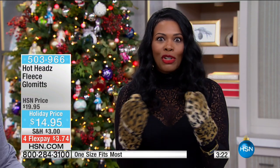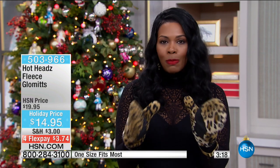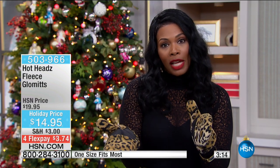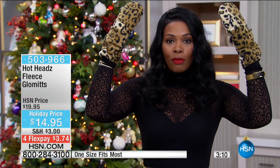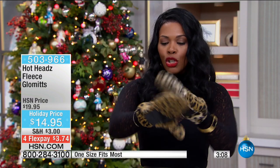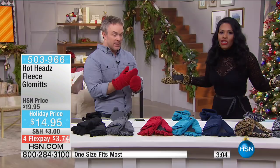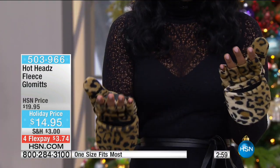Maybe it's a theme — you're giving theme gifts, the gifts of warmth this year, and you're not spending a lot of money. These are $3.74 on FlexPay, just like the Hot Heads were. Think about it: you can be warm from head to wrists for $7 and change on your credit card. It just makes sense — and because you don't have to take them off, you're not losing them.